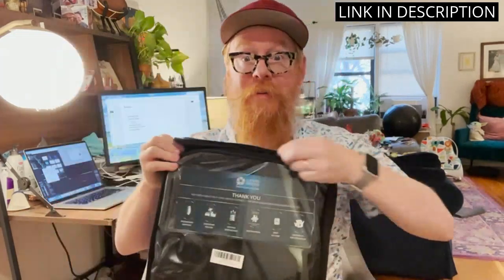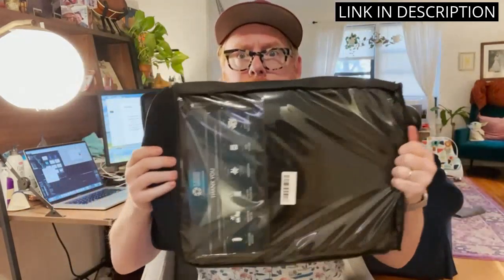Not only has this cushion provided me with relief, but it has also improved my posture while sitting at my desk. The lifting cushion is also convenient for using in my car and wheelchair. Overall, I highly recommend this product for anyone in need of comfortable and supportive seating.